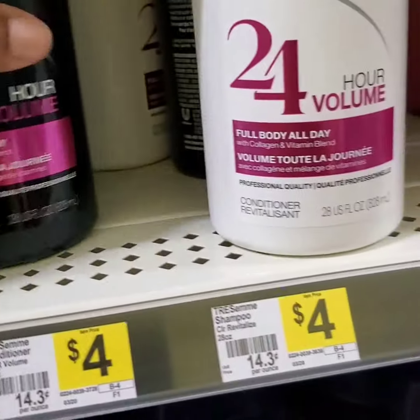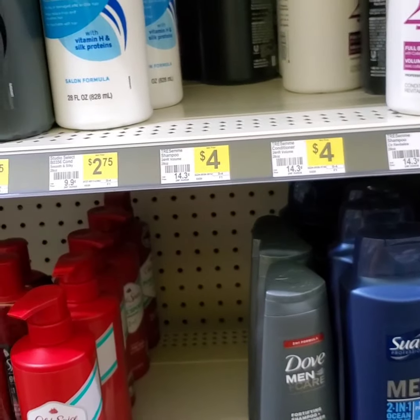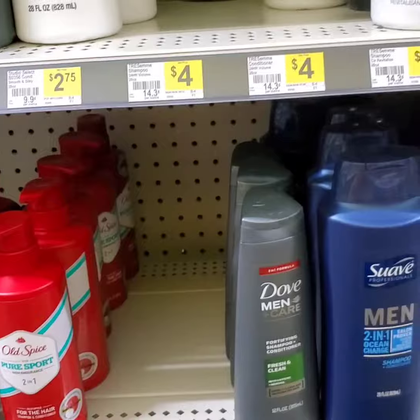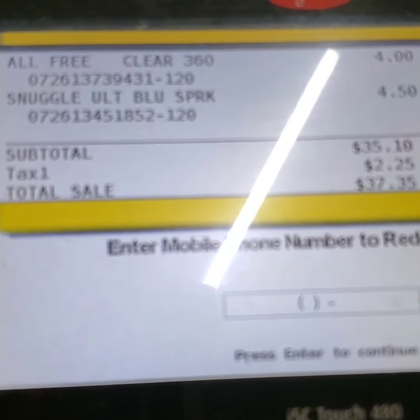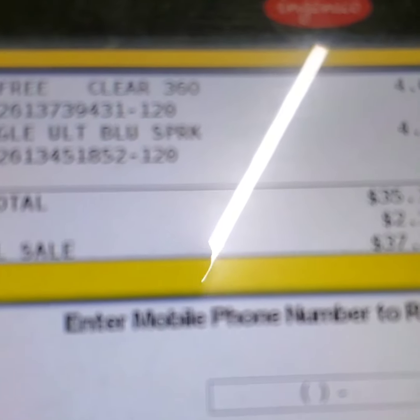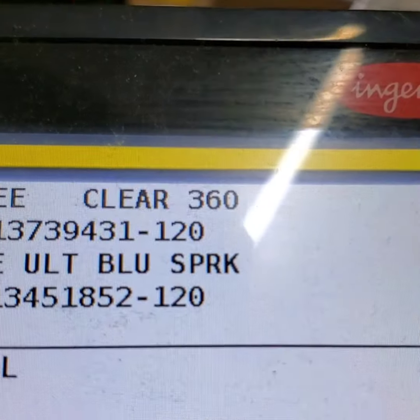Y'all know my bonus daughter, Penny — this is her shampoo. This is who I buy for, babies. Love my children. I believe in investing in my kiddos. So now we're at the register. You didn't see me pick up the Aussie for $3, but we did pick up a bottle of Aussie, and I have a coupon for $1.50.